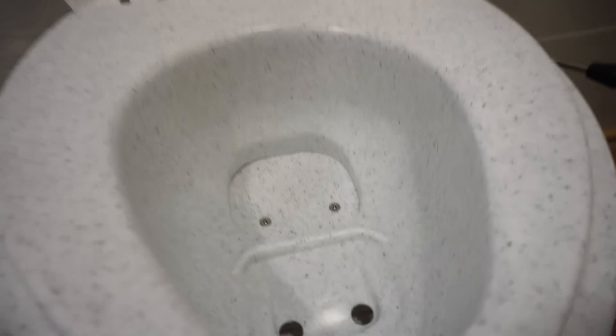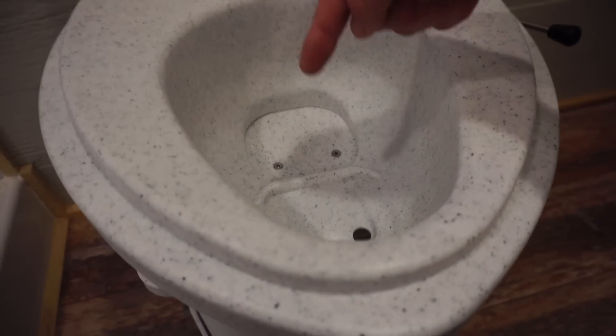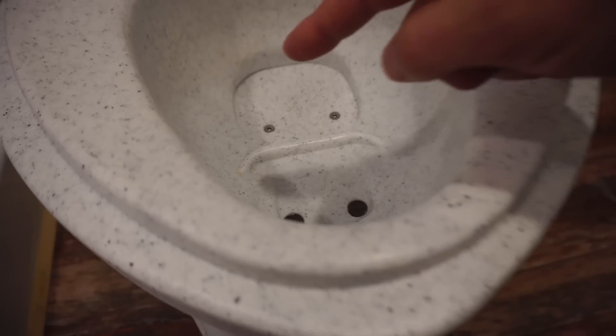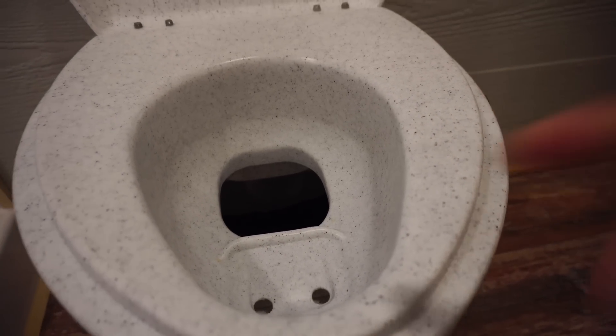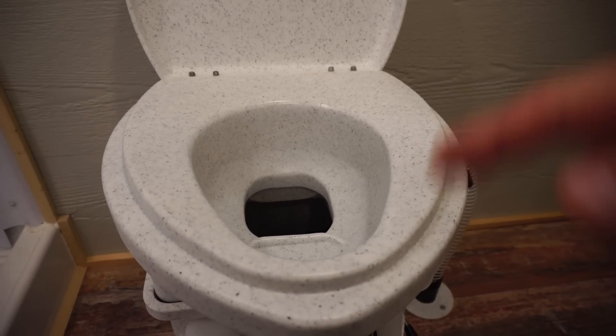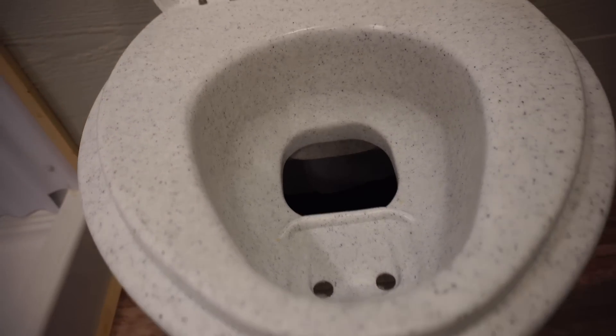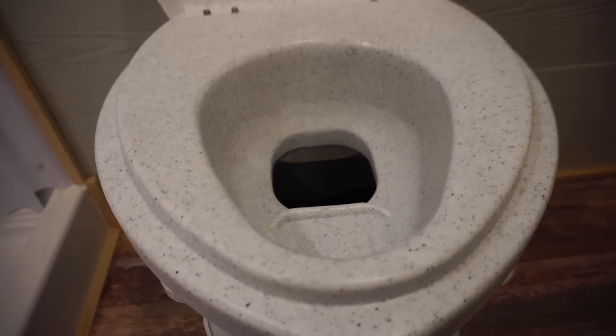When you pee, the liquids go up front. Then if you have to do number two, you pull this lever back and it exposes the tank down in there. Just a quick warning — you'll see some toilet paper in there but you won't see anything gross. When you turn the handle over here, it cranks things up and stirs it, making sure all the solids are covered with sphagnum moss.